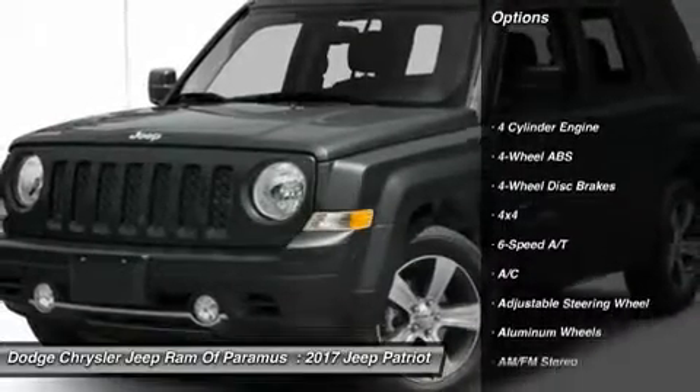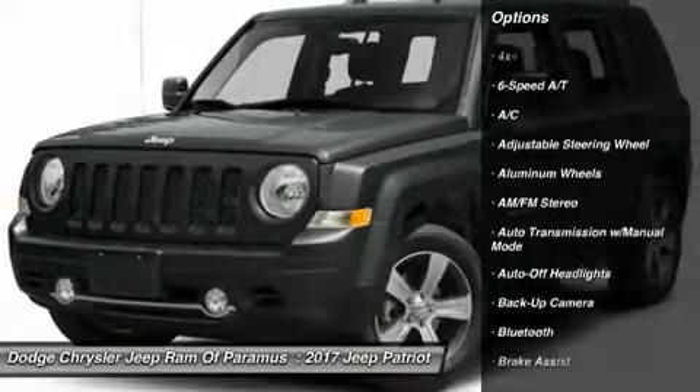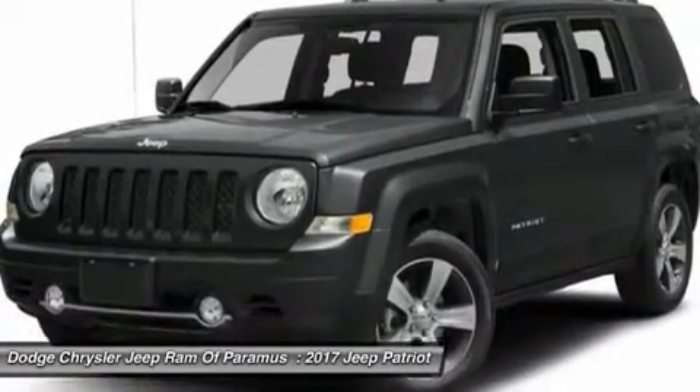Remote engine start, backup camera, four-wheel drive, keyless entry, leather-wrapped steering wheel, Bluetooth, adjustable steering wheel, driver airbag, power steering, four-wheel disc brakes.